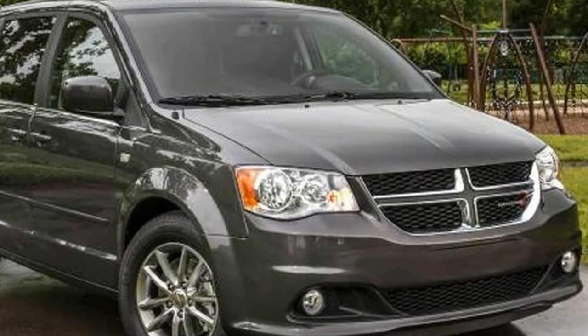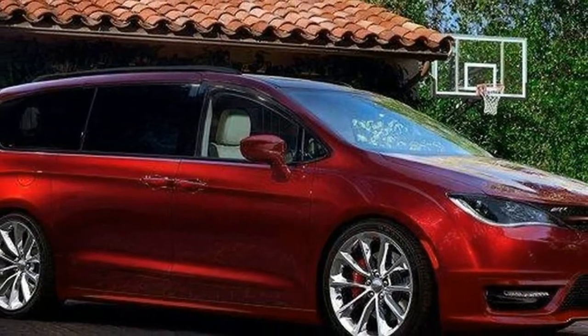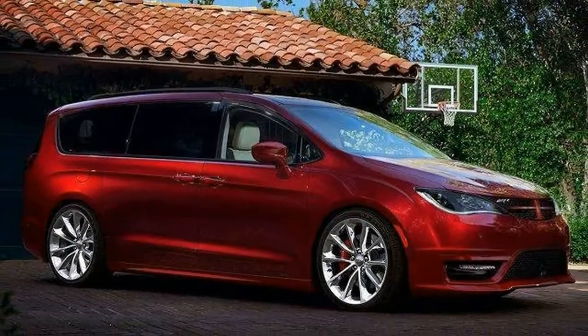SE+ models received 17-inch aluminum wheels, black exterior detailing, and an all-black interior as standard fare. Those were the trims and options chosen for 2017.